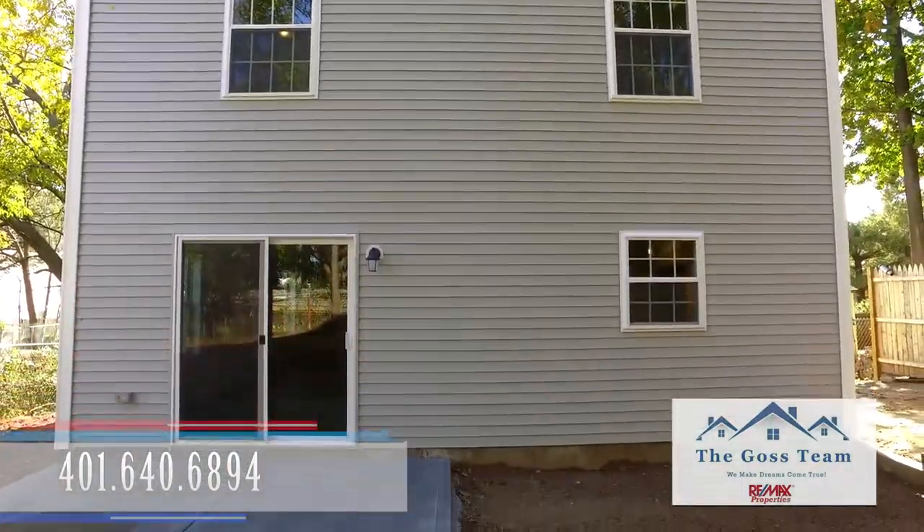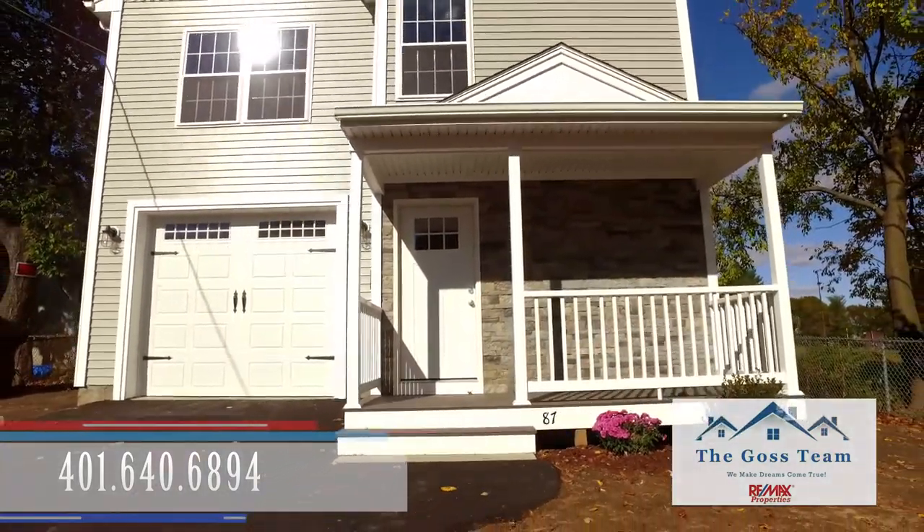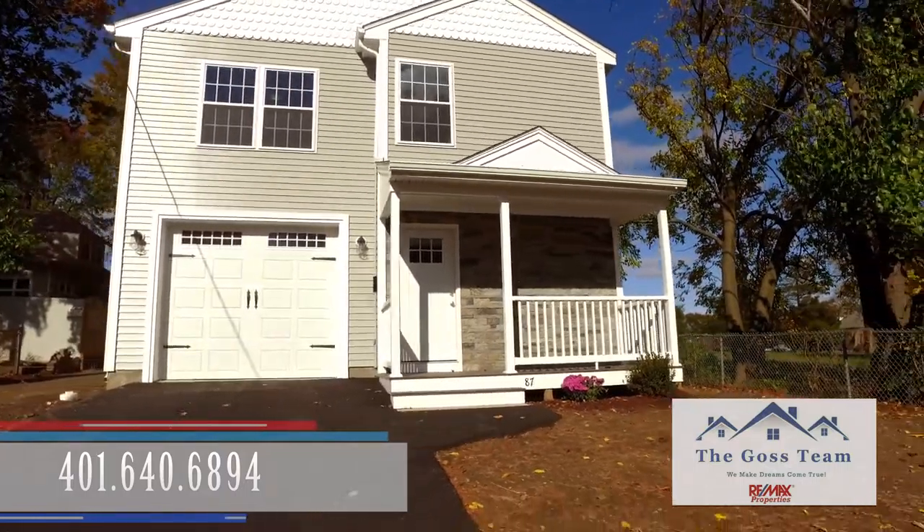Thanks for checking out 87 Oxford Street here in Cranston, Rhode Island. This three bedroom, two bath, brand new construction — you're gonna love it. I'm Tom Goss, team leader of the Goss Team. Give me a call today.